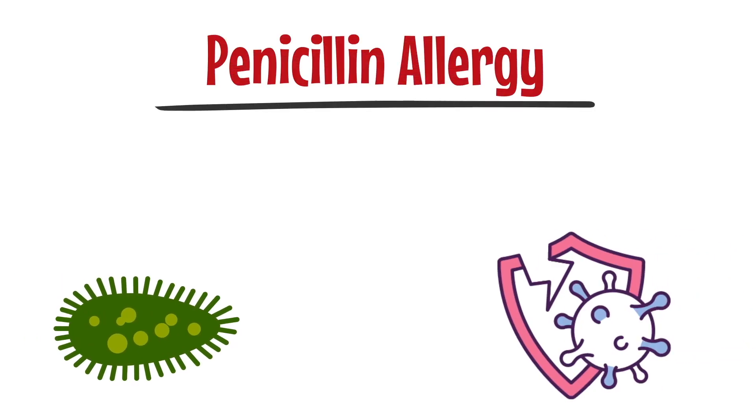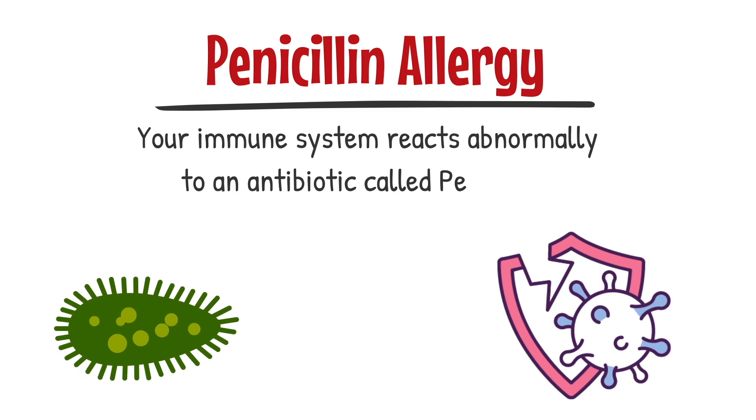Today's video we're going to be talking about a penicillin allergy. This is where your immune system reacts abnormally to the ingestion of an antibiotic called penicillin.